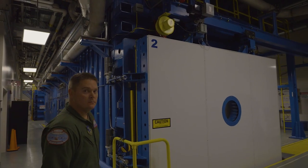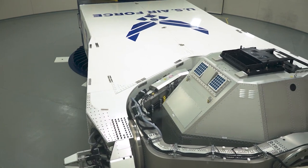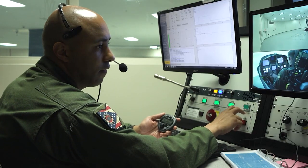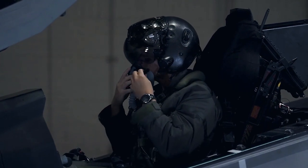The four RACs, as well as our centrifuge, join a growing family of cutting-edge technology at the Air Force Research Laboratory and create an epicenter for aerospace physiology research.